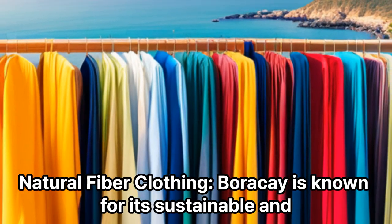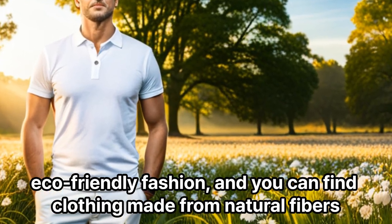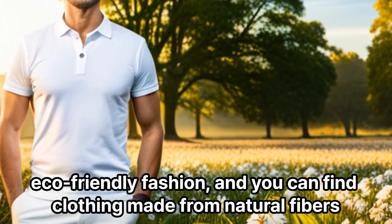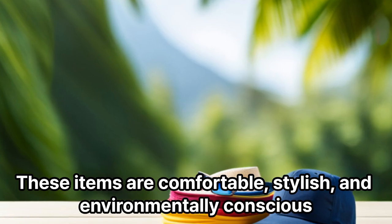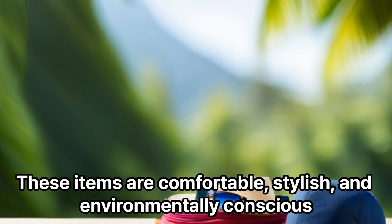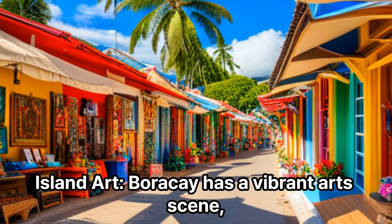Natural Fiber Clothing: Boracay is known for its sustainable and eco-friendly fashion, and you can find clothing made from natural fibers like bamboo, hemp, and organic cotton. These items are comfortable, stylish, and environmentally conscious.